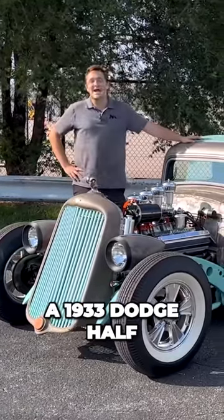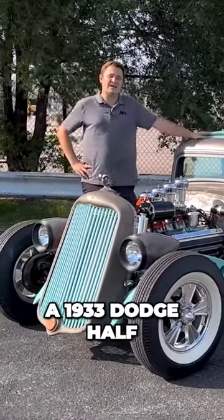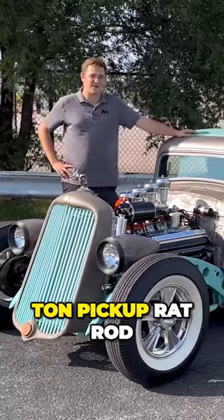I'm Josh, and this is a 1933 Dodge half-ton pickup rat rod.